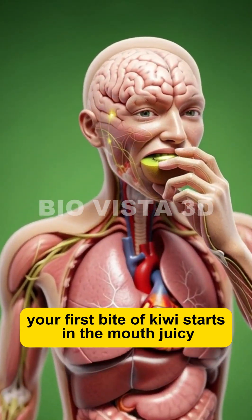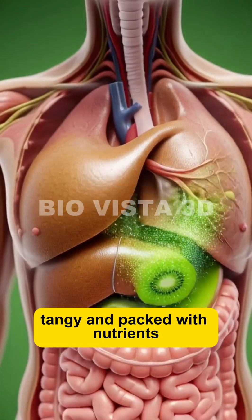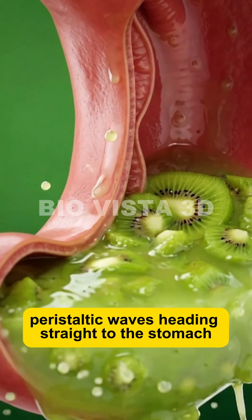Your first bite of kiwi starts in the mouth, juicy, tangy, and packed with nutrients. As you swallow, it moves down the esophagus through smooth peristaltic waves, heading straight to the stomach.